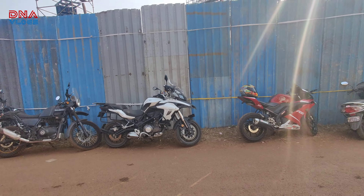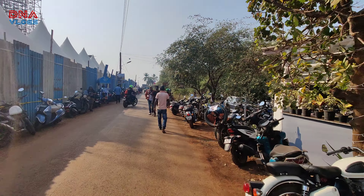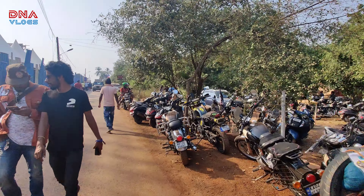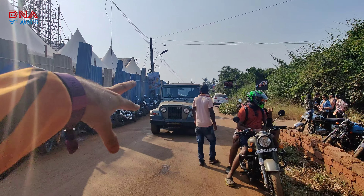It's Rider Mania! I reached in the afternoon — it's 11 o'clock. This is where I got my parking. I had no other option but to put it here because all other places are full or private.